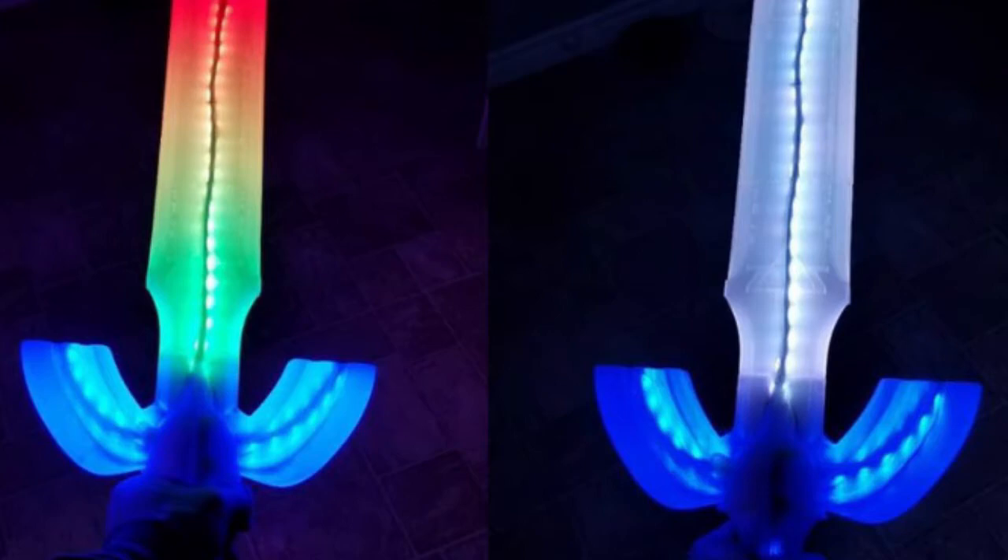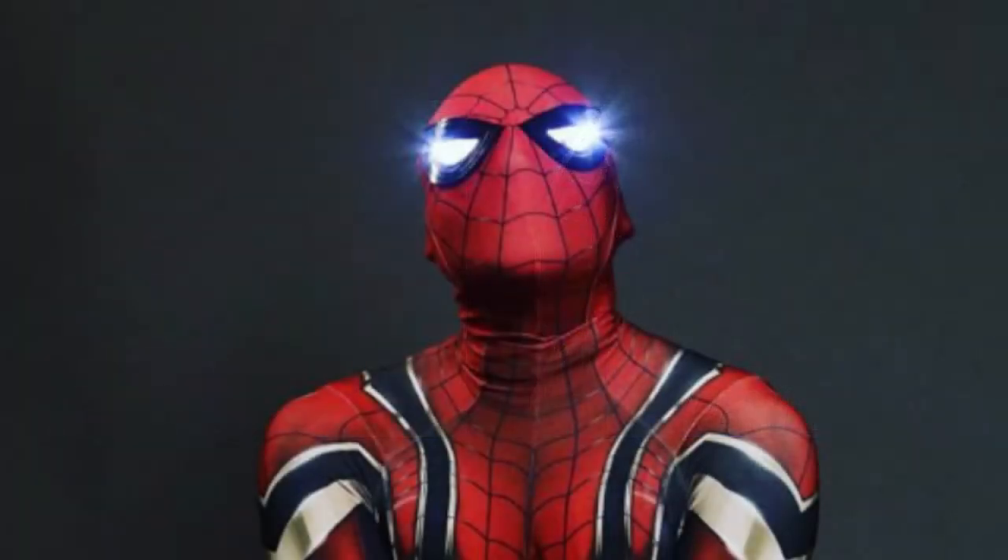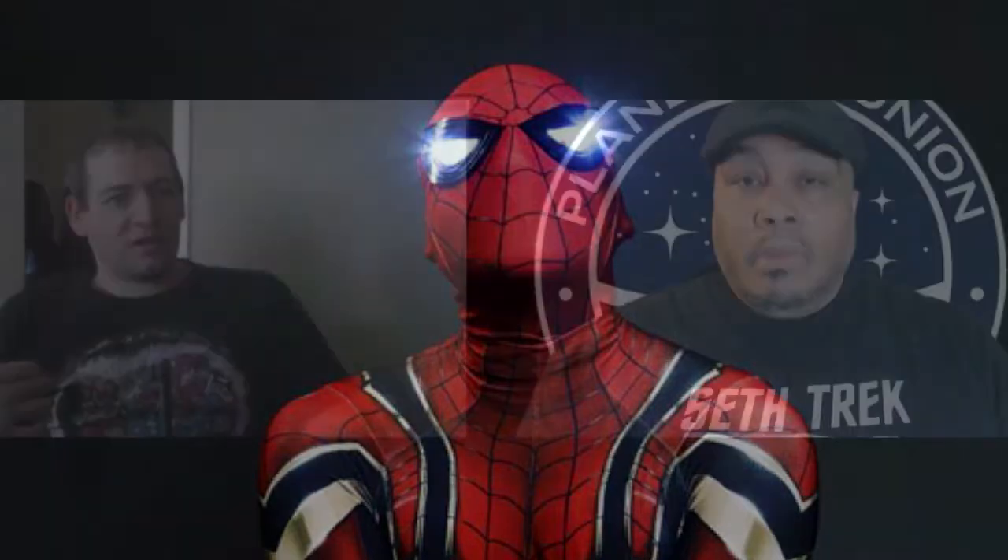And that's a never-ending process where you're trying to get, say, the chrome aspect on a sword so that you can actually see your reflection in it. Or getting the lights on a costume to light up a particular way so that it mimics the content that you're trying to mimic. It's just a never-ending process trying to figure out a different way or a better way to get the exact look that you're looking for.